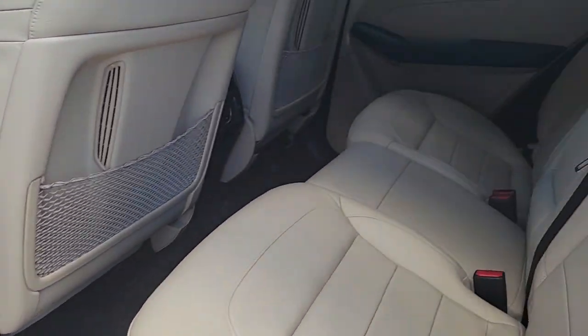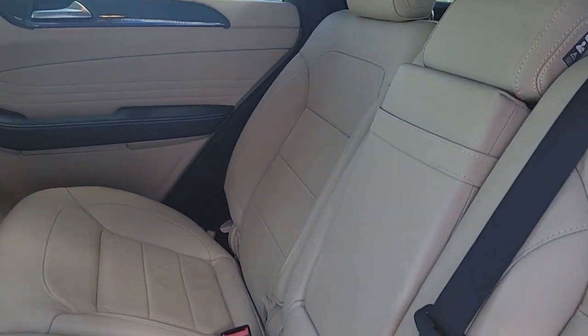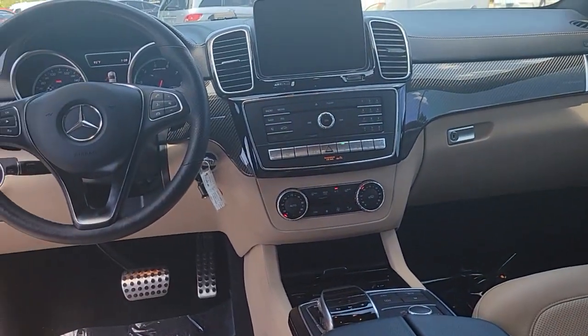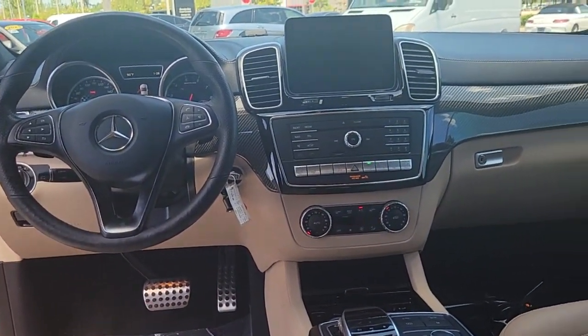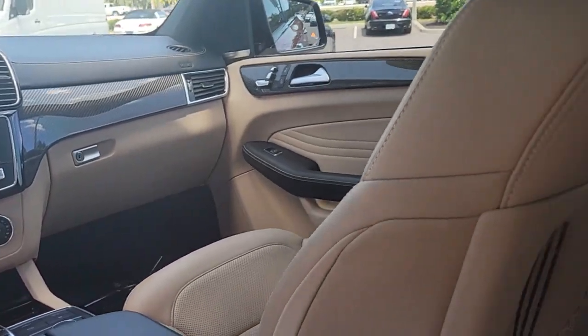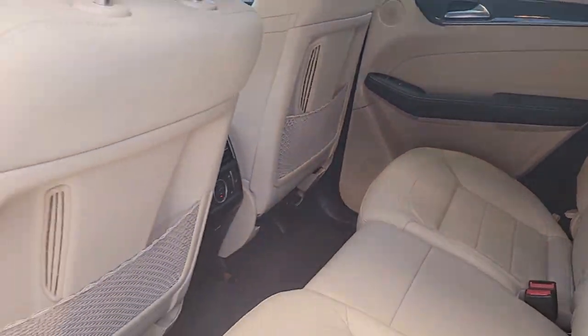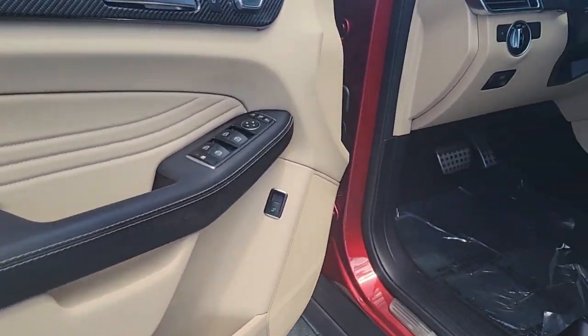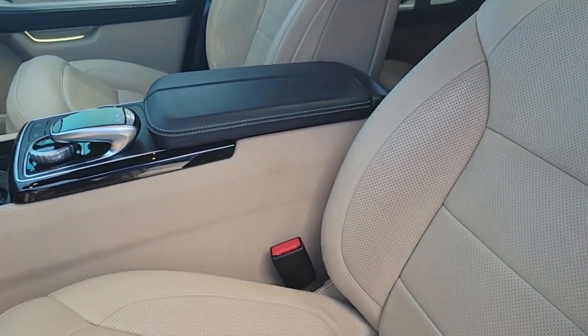These are just some of the great options this vehicle comes with: Front Massage Seats, Apple CarPlay and/or Android Auto, Panoramic Roof, Navigation System, Keyless Entry, Power Passenger Seat, Heated Mirrors, Fog Lamps, Satellite Radio, and Power Lift Gate.